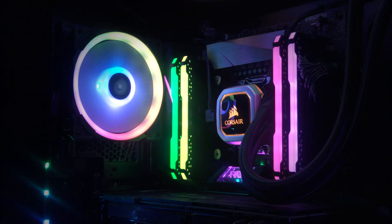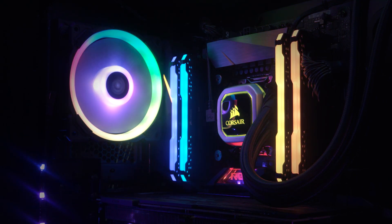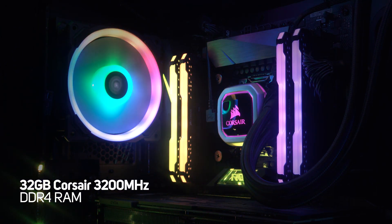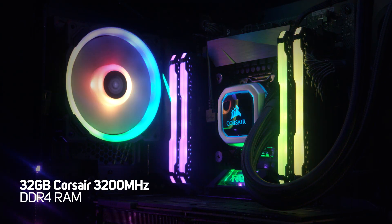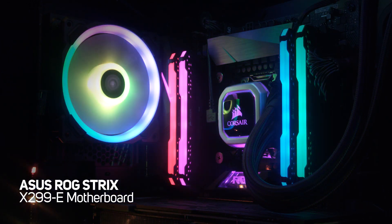Does a heatsink really make a difference? Well, let's find out. For reference, our test system featured an Intel i9-9820X CPU, 32GB of Corsair Vengeance 3200MHz RAM and an ASUS ROG Strix X299E motherboard.